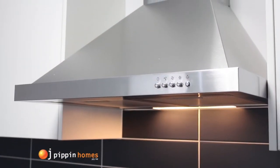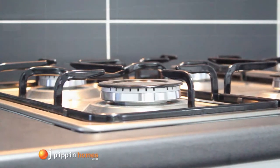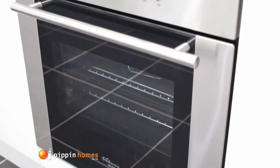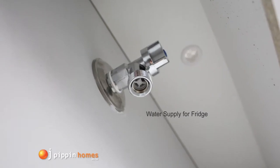These features include a range hood, gas hot plates, stainless steel wall oven, dishwasher, and water supply for the fridge.